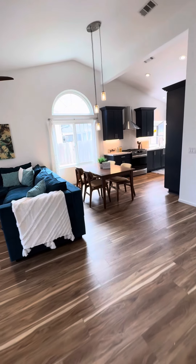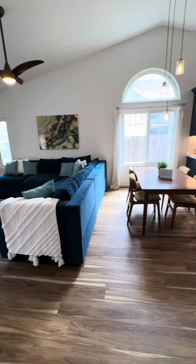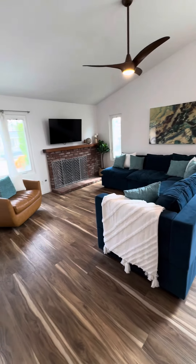You walk in the front door and this house is light and bright. I just love that window — it lets in so much light. And then you've got this great size living room.